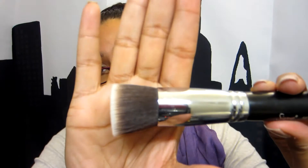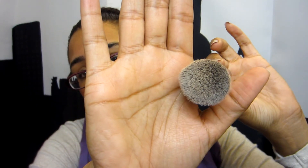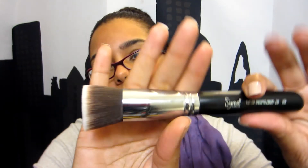My favorite brush for the entire year has been this Sigma Kabuki brush. They did not send it to me — I won it as a prize from another blogger. It is the F80 Flat Top Synthetic Kabuki. I use it every single day to apply my powders and foundation. It never has any streaks, doesn't shed, and it buffs things out so naturally — it looks like your skin but better.